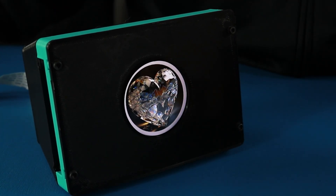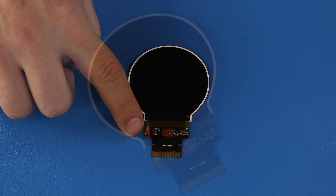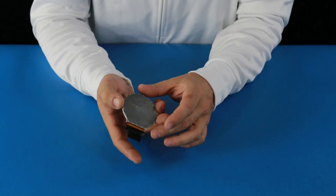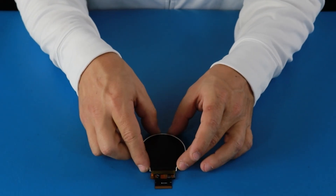Need a touchscreen? This display can be customized to include one. Built for reliability, this display features EMI shielding to reduce interference. The slim, compact design makes this display perfect for automotive dashboards and other space-conscious applications.